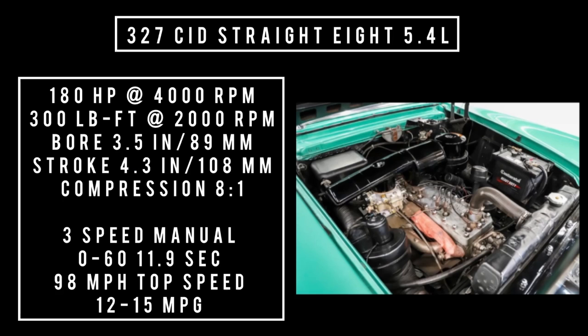Moving on to engines: only one engine on offer — a 327 cubic inch displacement, flathead inline 8, 5.4 liters. It's good for 180 horsepower at 4,000 RPM and 300 pound-feet of torque at 2,000 RPM. With a bore of 3.5 inches and a stroke of 4.3 inches, compression is 8 to 1. With a three-speed manual transmission, 0 to 60 could be had in 11.9 seconds, and theoretical top speed is 98 miles per hour.